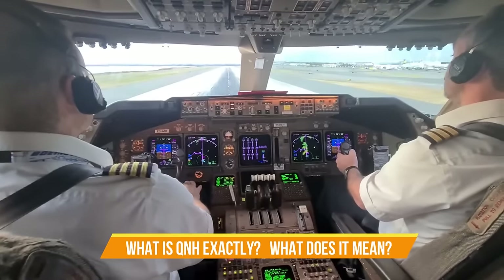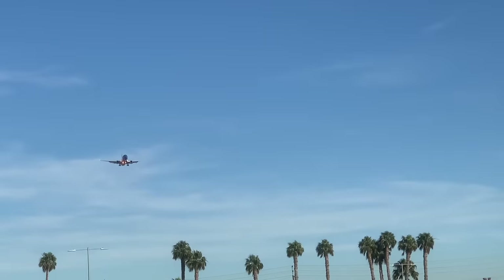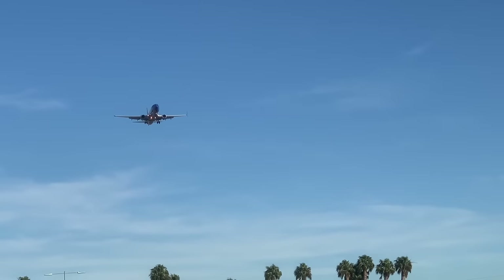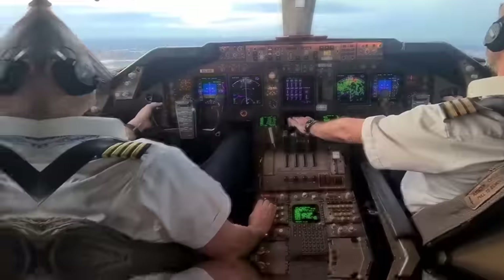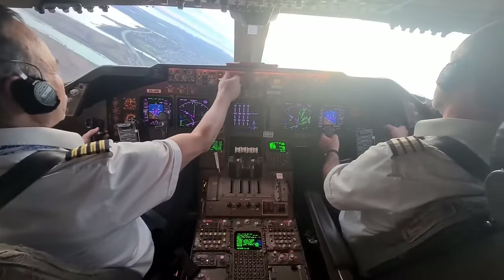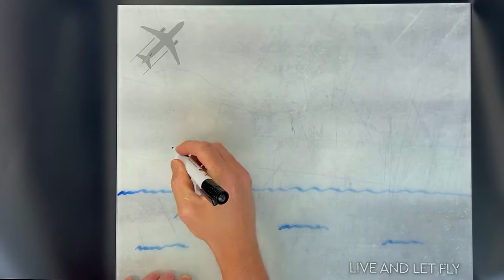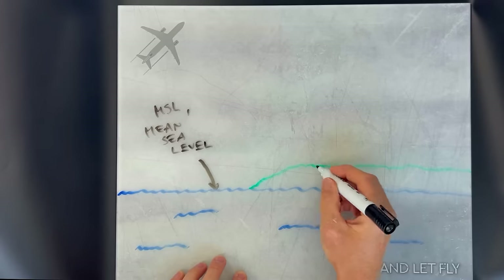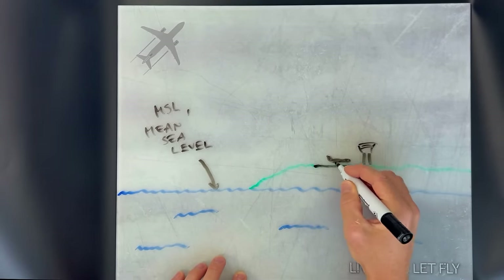What is QNH exactly, and what does it mean? Since aviation has so many weird abbreviations and acronyms, what does QNH stand for? Actually, it doesn't stand for anything — it's just one of those Q codes used in aviation. Check out the link in the description for a list of all existing Q codes. Nevertheless, QNH is one of the most critical abbreviations for flying.